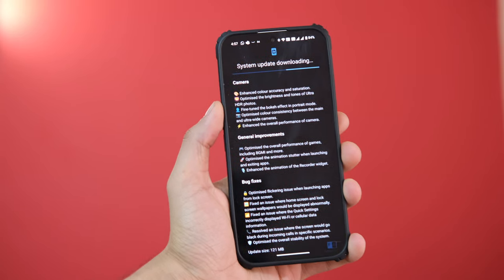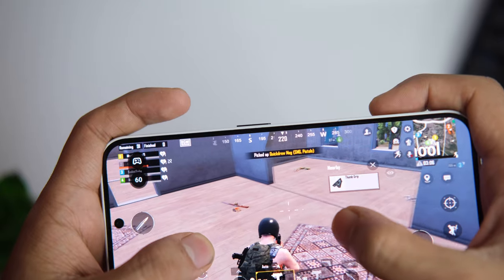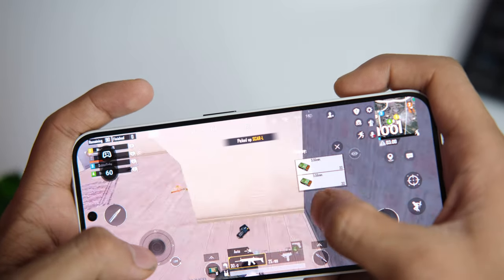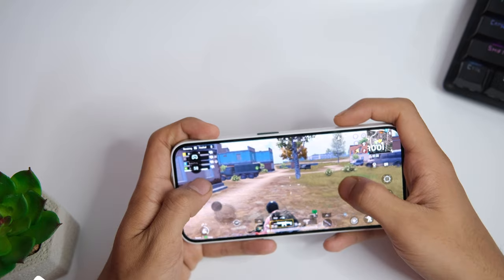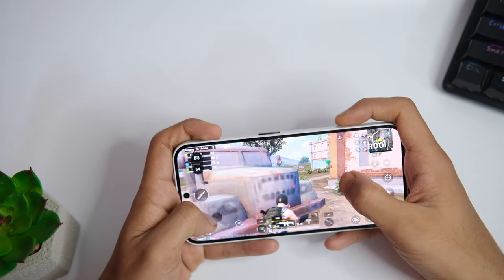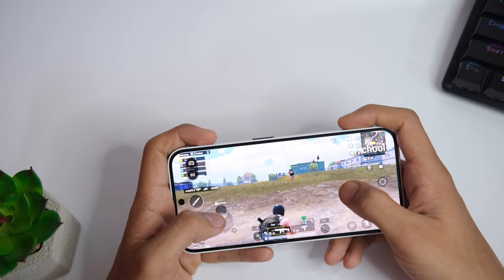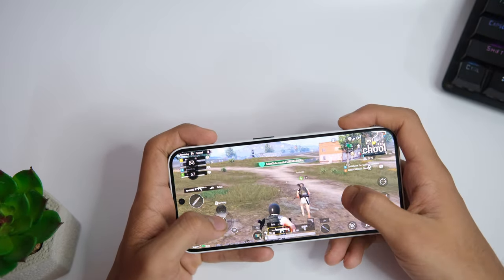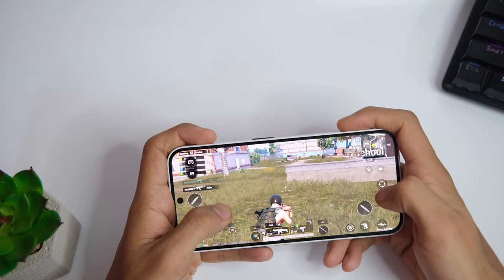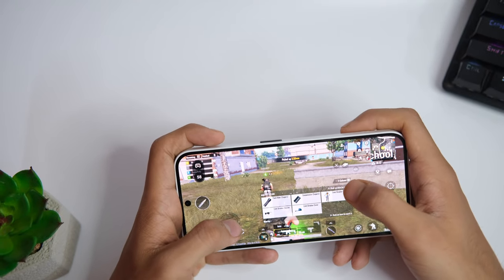I also did some gaming on this device — and I would say it is not a gaming-centric device. BGMI runs on Smooth and Extreme settings, meaning you get only 60fps at max, which ideally should have been at least 90fps in 2024. The game runs fine for short periods of around 15 to 20 minutes, after which the device heats up a little and performance drops. I would not recommend this device if gaming is your priority — go for devices from IQOO or Poco for better specs at that price. But if you have normal day-to-day usage with light gaming, video streaming, or social media, this is a well-optimized device for those scenarios.